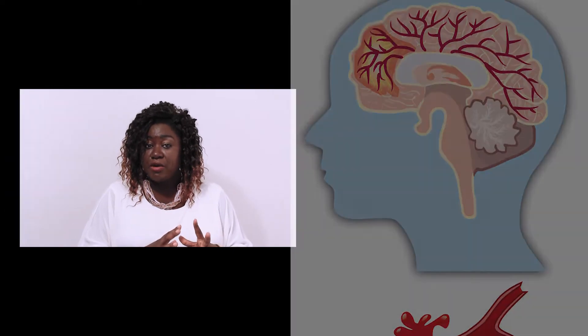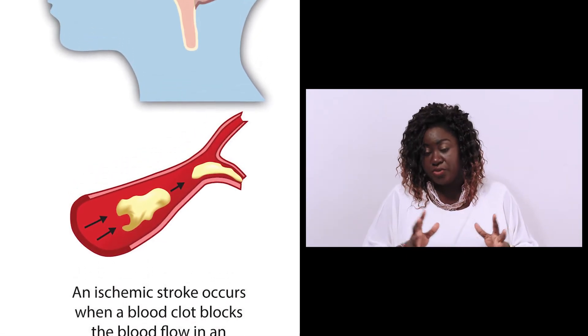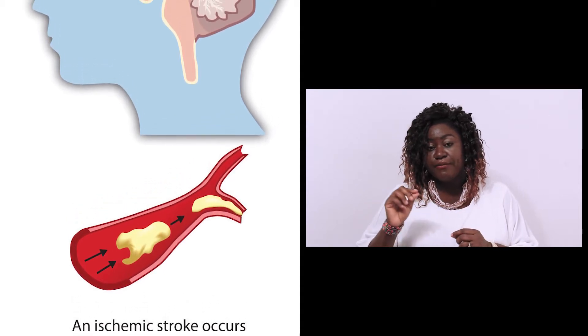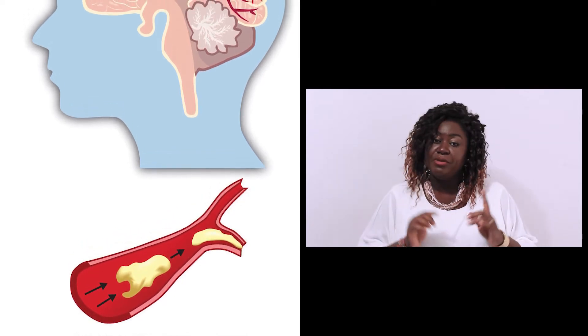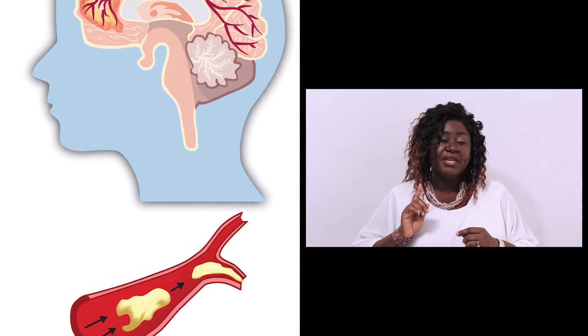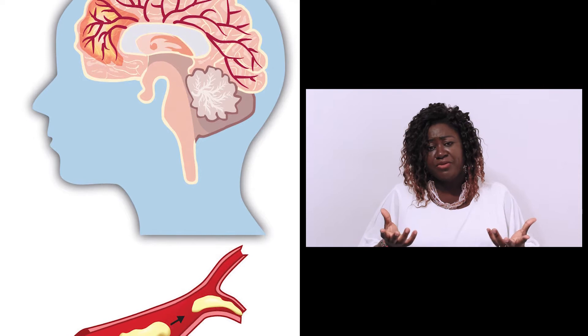Now, the second one — I don't talk about the first one when I say the blockage stroke. This is not the one where, if it be cloth, if it be fat, will go block maybe the side of the neck or a part of the body where they carry oxygen go the brain. Because the brain need oxygen.